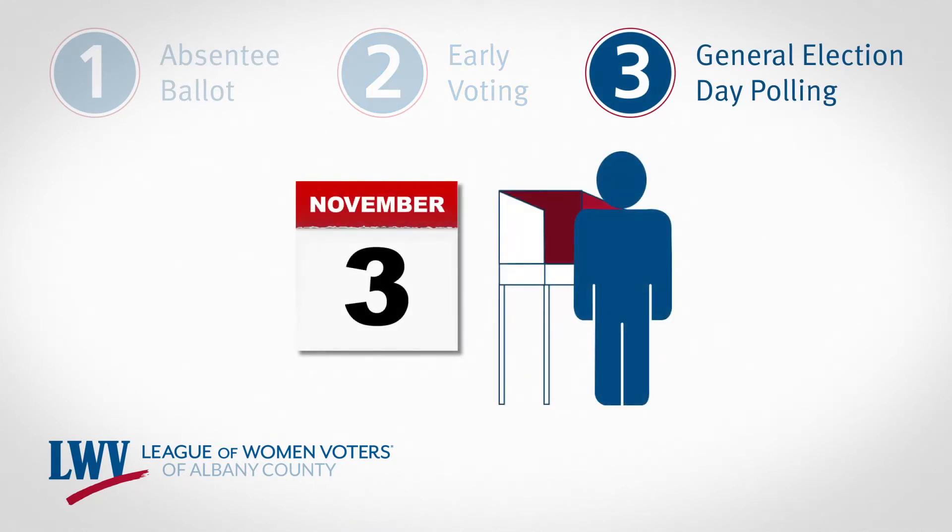Finally, there's general election day polling on November 3rd. You can go to your local polling location to cast your vote.